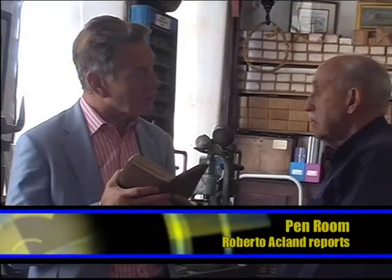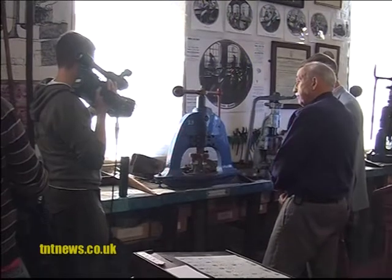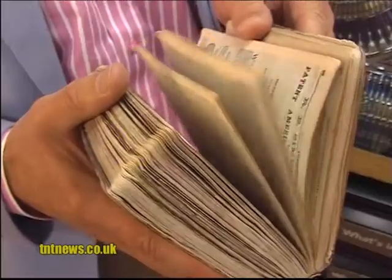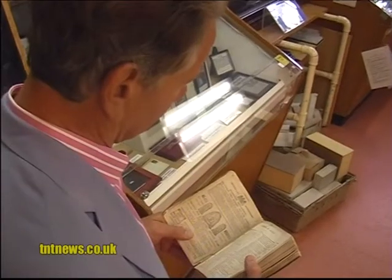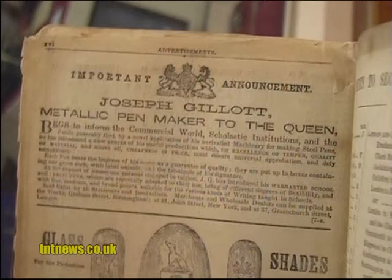The Pen Room in the Jewellery Quarter was visited by Michael Portillo. He is making a TV programme in the series called Great British Railway Journeys, travelling the country using a Victorian guidebook called Bradshaw's Guide. The guide contains an advert for Gillett Pens. I'm Michael Portillo and I've come to The Pen Room directed by my Bradshaw's Guide, and of course I came on the train.